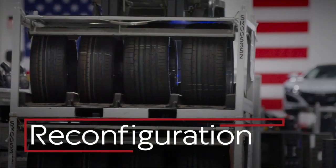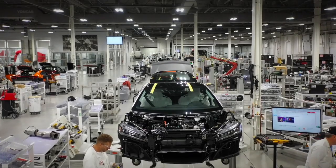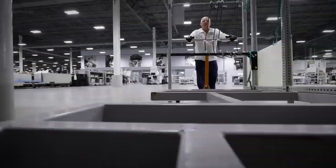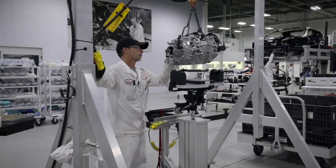Our production line is nimble and flexible. As you can see, almost nothing is bolted to the floor — everything is removable. So we will completely clear out our production line, bring one model out, and bring an entirely new model in. This allows us to look at lots of different models and have lots of flexibility in one plant.